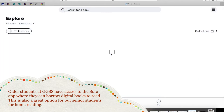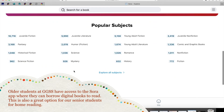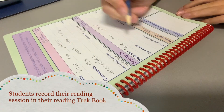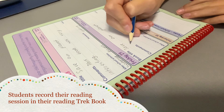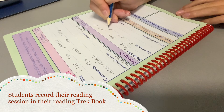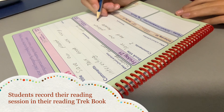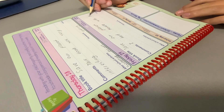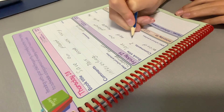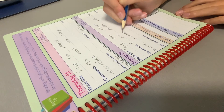This online digital library is available for students in years two to six. After each reading session, students will record that session in their trek book — they need to write the book title, any comments they have about the book, how many pages they read, and how many minutes they read for. Students can also use their Reading Trek book to record after-school activities and any homework they need to complete each day.